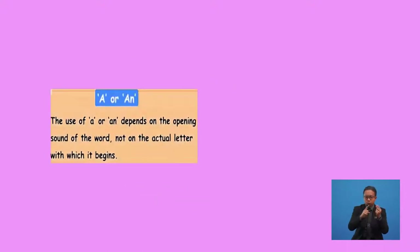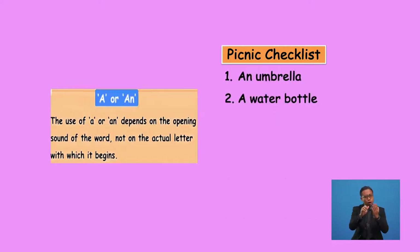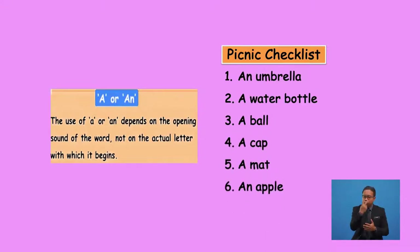If you look carefully, you will see that the use of the article 'a' or 'an' depends on the opening sound of the word, and not on the first letter of the word. We use 'an' before a word that begins with a vowel sound, and 'a' before a word that begins with a consonant sound.